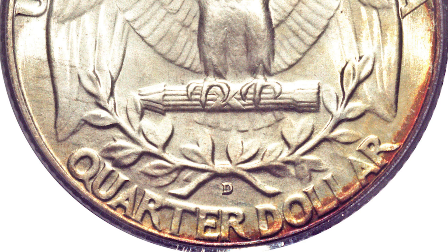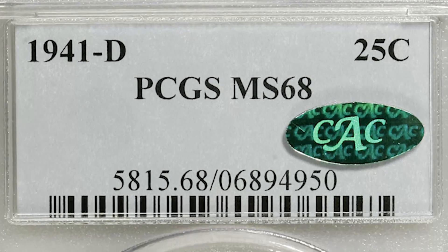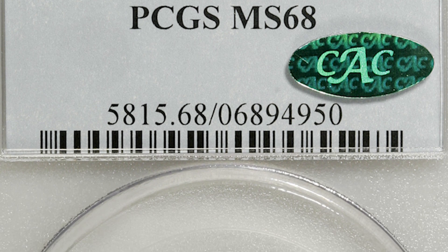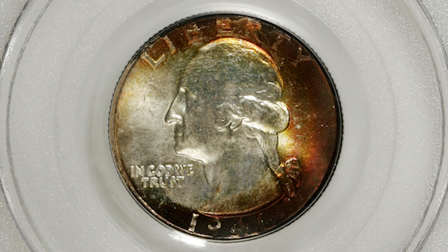Lastly, this has a CAG sticker. After you get your coin certified and graded, you can send your coin off to CAG and they will consider putting their sticker on your holder if the coin is worthy. You can either get a sticker saying the grade is fair for the coin, or a sticker meaning they think the coin should possibly grade higher. All these things combined allowed it to sell for $20,700.